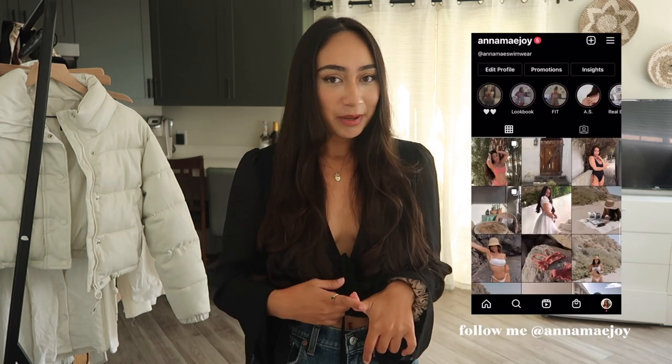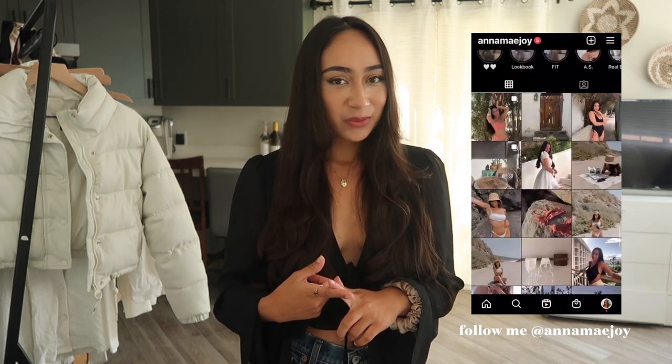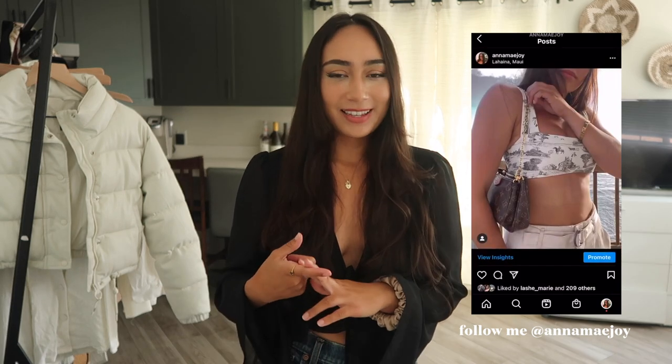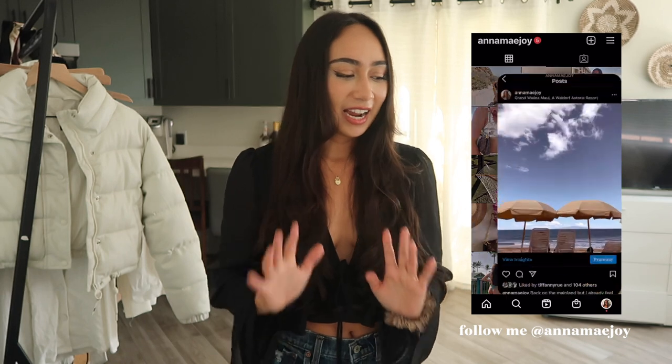Finding jeans that fit well and look good, feel good, are comfortable, and are affordable is so hard. Then I started getting compliments on them when I was going out and my girlfriends and my friends were asking me where I was getting these jeans and they went and bought their own pair. I started seeing them on TikTok and I was like, you know what, I need to do a review on these jeans. I have to share them.